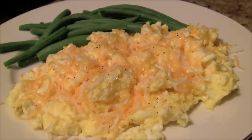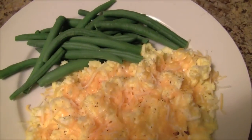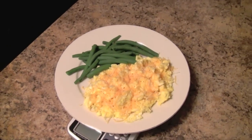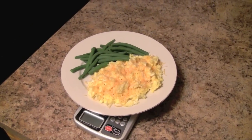Eggs are a great source of complete protein and healthy fats. This meal has six whole eggs and the cheese equals up to about one ounce. The cheese also has saturated fats, which are healthy for you as well in the right amounts.